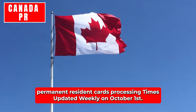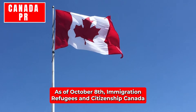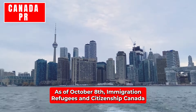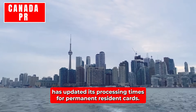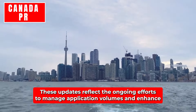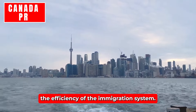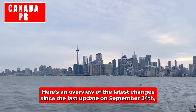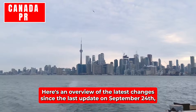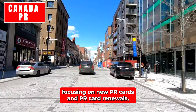Permanent resident cards processing times are updated weekly, as of October 1st. As of October 8th, Immigration, Refugees and Citizenship Canada has updated its processing times for permanent resident cards. These updates reflect ongoing efforts to manage application volumes and enhance the efficiency of the immigration system. Here's an overview of the latest changes since the last update on September 24th, focusing on new PR cards and PR card renewals.